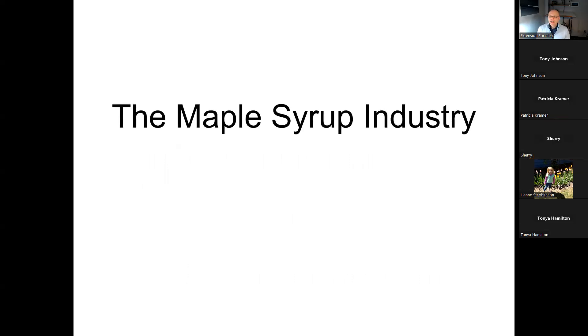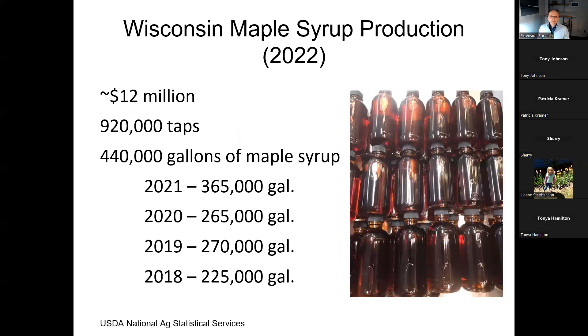There are a lot of people collecting sap and producing syrup here in Wisconsin — a lot more than you think. In fact, the industry last year was measured at 12 million dollars, with 920,000 taps in Wisconsin producing about 440,000 gallons of syrup. As you can see, production has been increasing every year over the past five years.